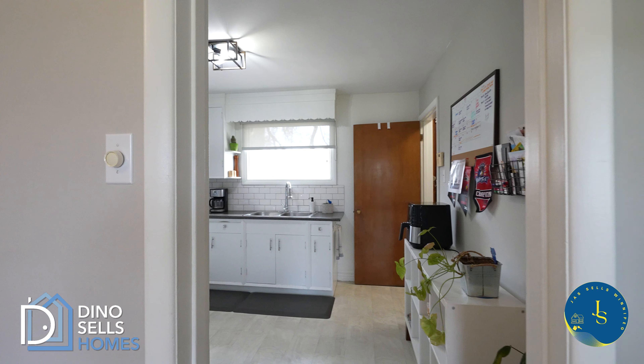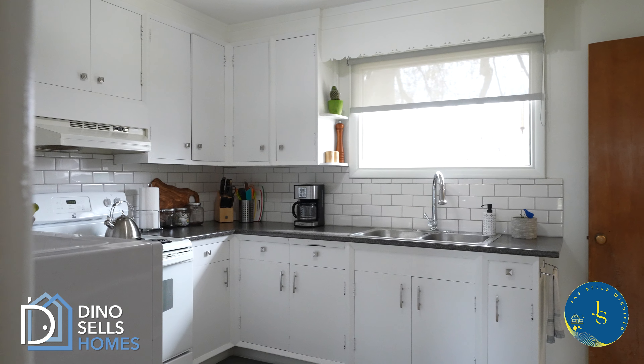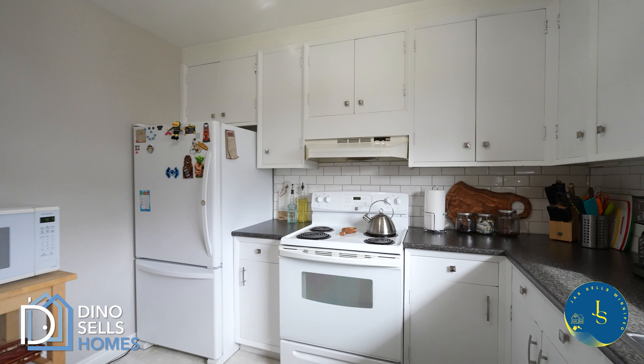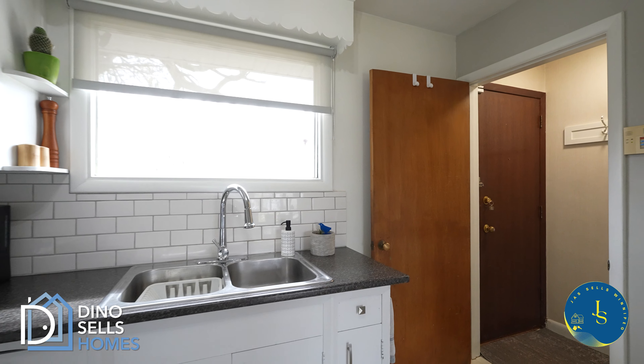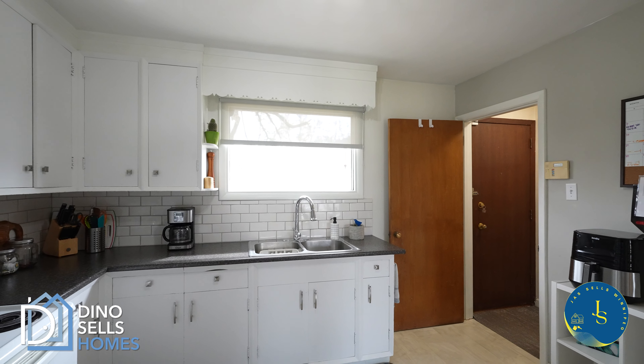Walking back down the hallway toward the living room, to my right is where we enter the kitchen. This kitchen is a great mixture of character elements — like these cabinets — and renovated touches like the flooring and the backsplash tile. And of course, right above the sink we have this huge window overlooking the backyard.